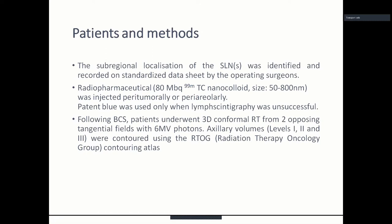The subregional localization of the sentinel lymph nodes was identified and recorded on a standardized data sheet by the operating surgeons. We injected technetium nanocolloids peritumorally or periareoalarly. Patent blue was used only when lymphoscintigraphy was unsuccessful. Following breast-conserving surgery, patients underwent 3D conformal radiotherapy from two opposing tangential fields. Axillary volumes, levels 1, 2, and 3, were contoured using the Radiation Therapy Oncology Group Contouring Atlas.